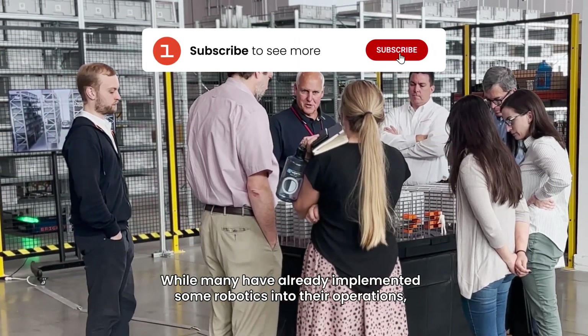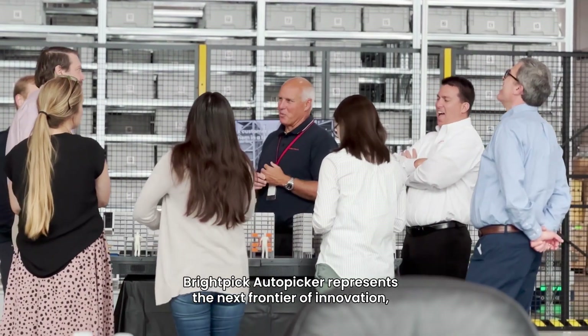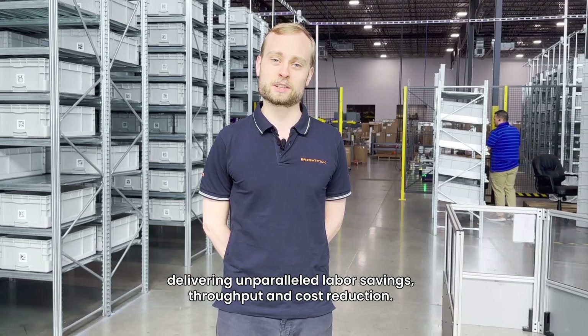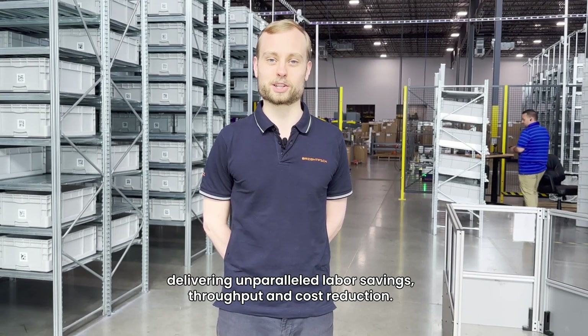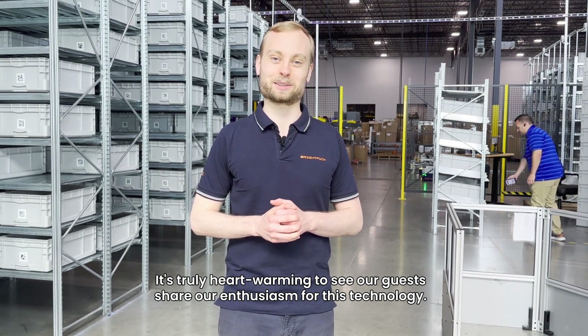While many have already implemented some robotics into their operations, BrightPick Autopicker represents the next frontier of innovation, delivering unparalleled labor savings, throughput, and cost reduction. It's truly heartwarming to see our guests share our enthusiasm for this technology.